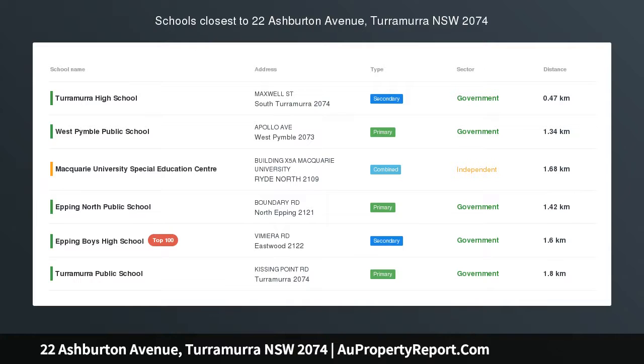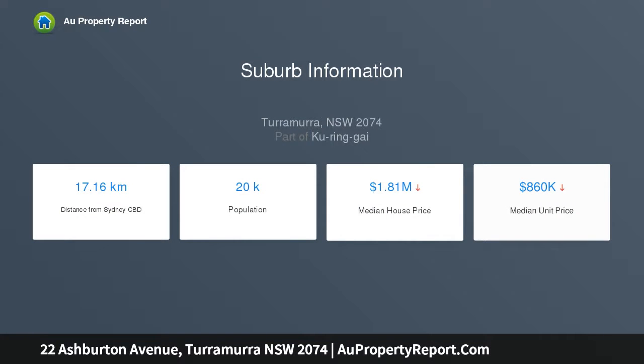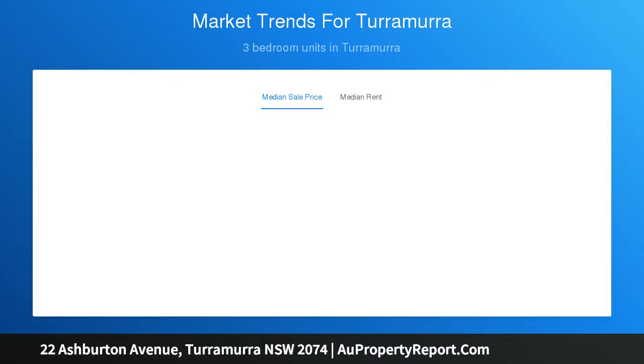Well-maintained brick and tile home blends tranquil settings with spectacular outlook. Conveniently located in one of Turramurra's most attractive cul-de-sacs, this outstanding representative of the Sydney School architectural style combines a serene leafy aspect with commanding views along the Lane Cove Valley. Warm and welcoming interiors offer fantastic homeliness, while a choice of living zones and easy outdoor flow combine to create a sensational lifestyle.